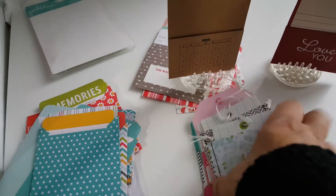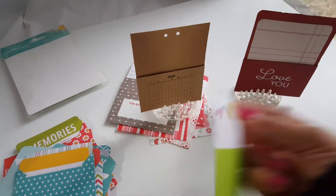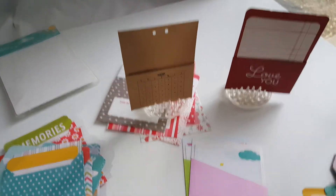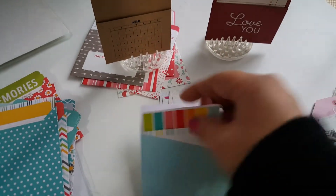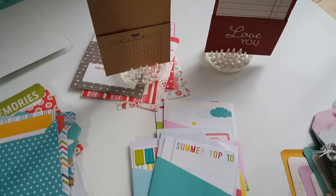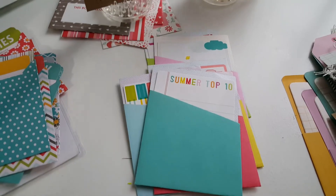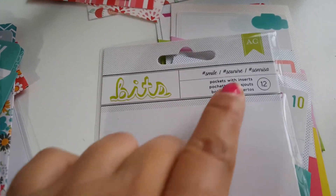Did I show you these right here? I'm trying not to make this video too long. These are some other pockets — they're plain in the back but the card is decorated. There's the camera, the ice cream. This is more spring-summer oriented — summer-type. Summer top 10. This is very summer oriented. That one is American Crafts. The tag says 12, so it's 6 and 6.